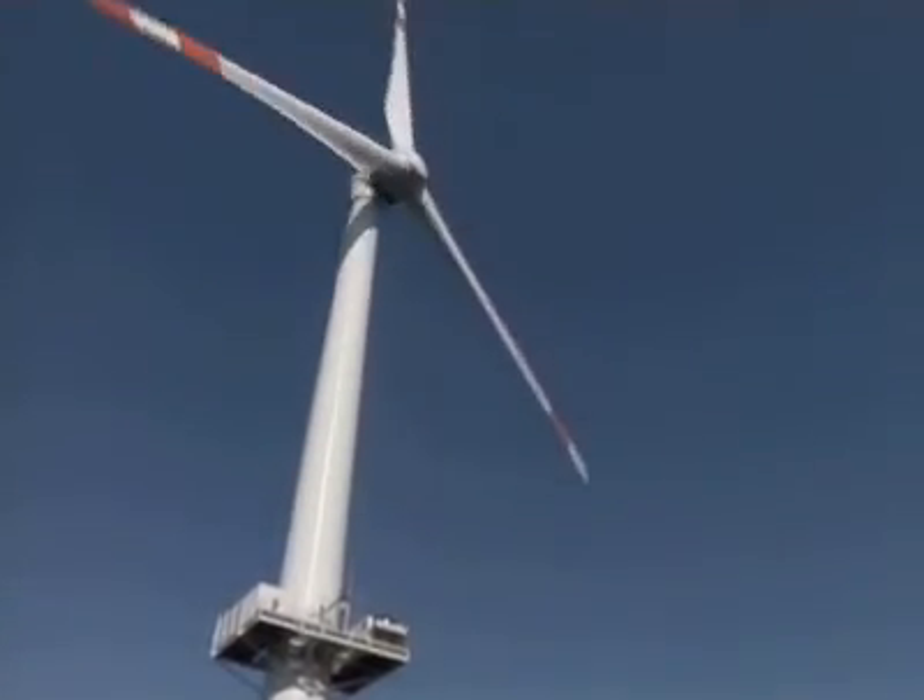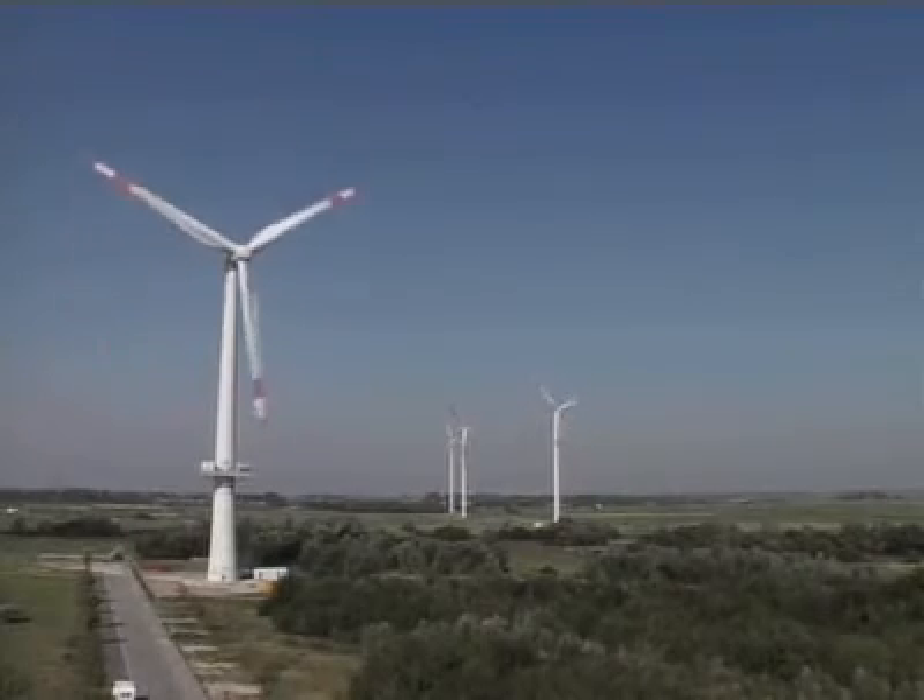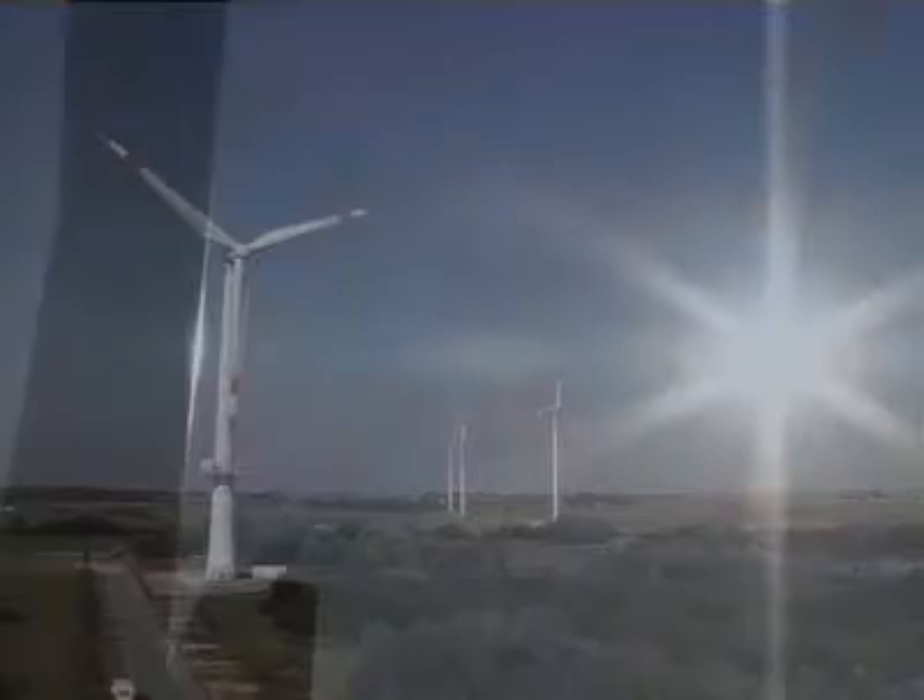Sustainable energy is one of the strategic issues for the UK in the years to come. Projects like Power are playing a vital role in planning for it today.